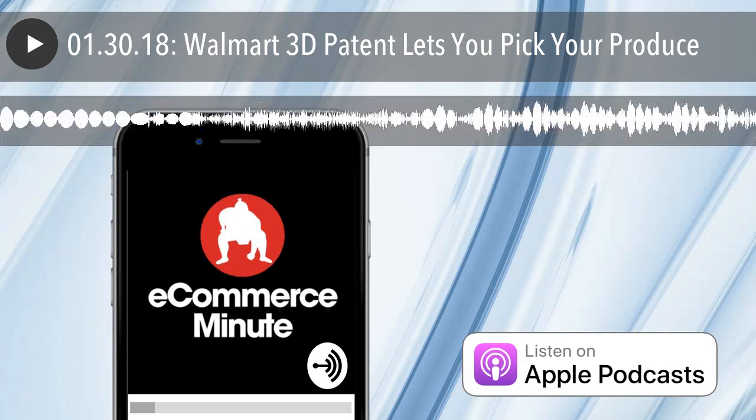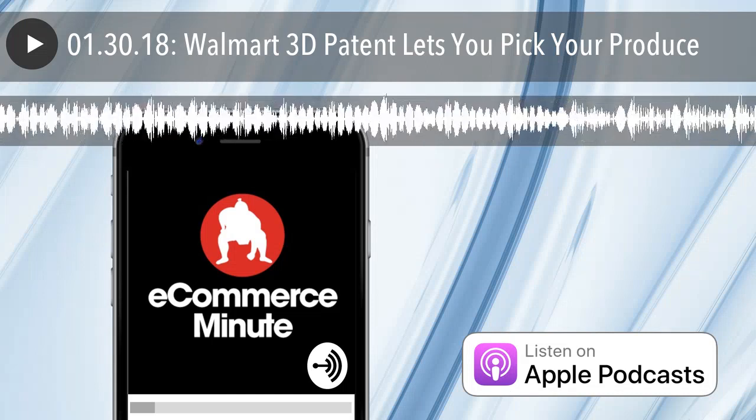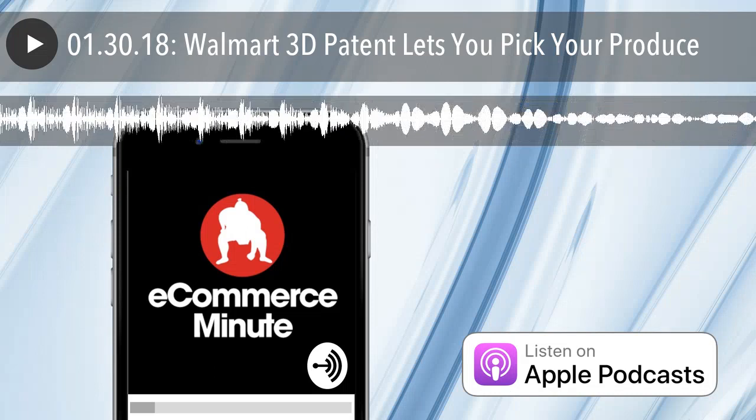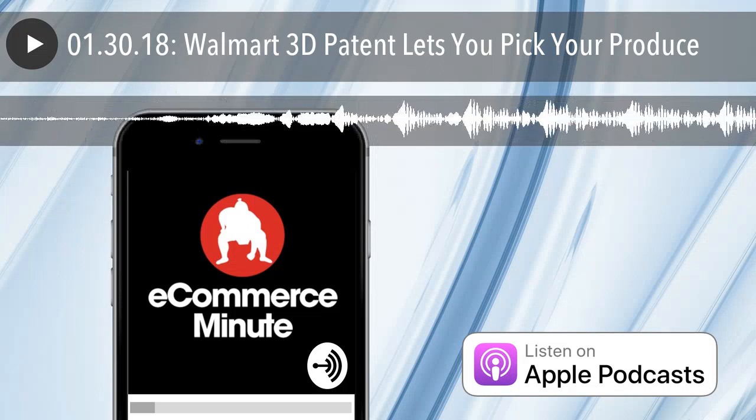The podcast you just heard was recorded with Anchor. If you want to make your own, download the Android or iOS app completely free from anchor.fm/podcast. We'll see you next time.